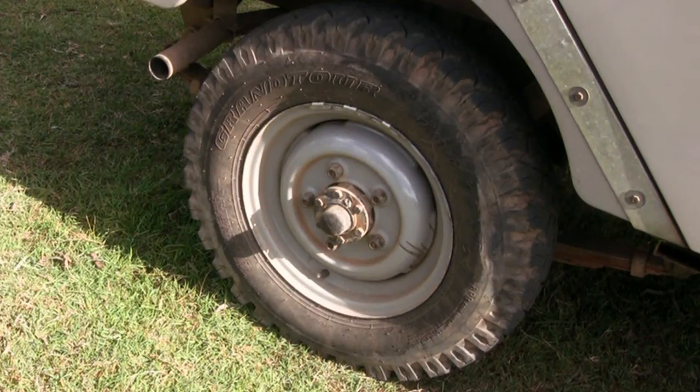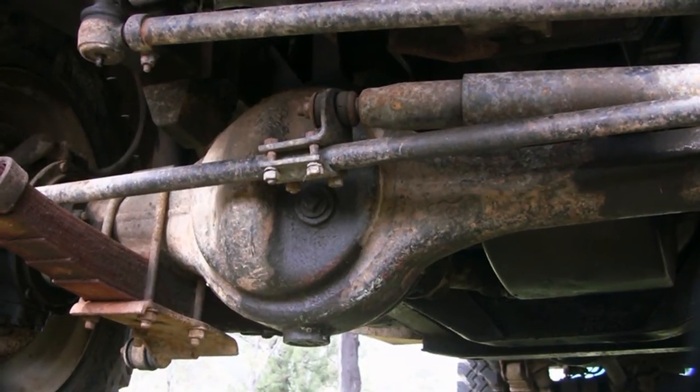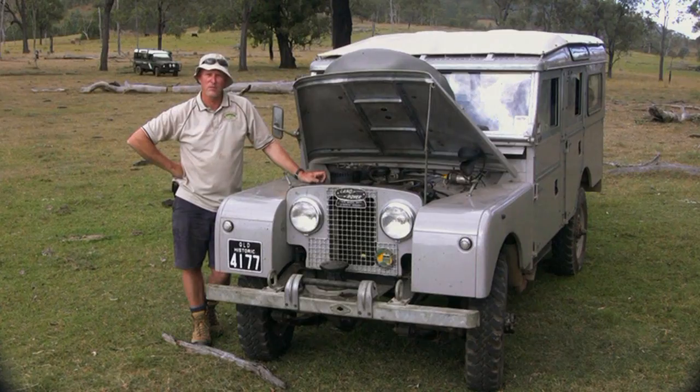It's a unique car — I wouldn't do it again. It's just a bit of a rare, odd-looking arrangement, but that's the way they were built, as you can see it now.